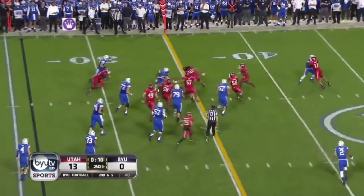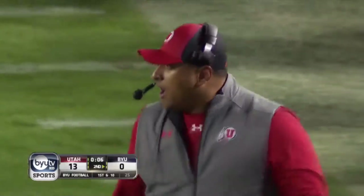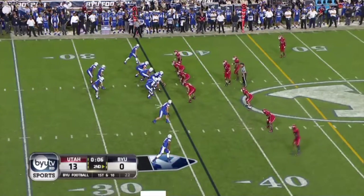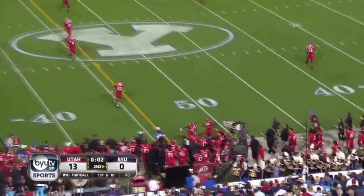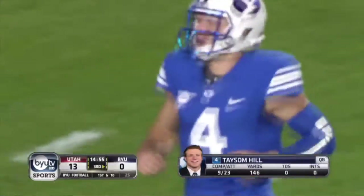Jamal Williams. Nine seconds, he's right at the marker — this offense scored 40 against Texas last time out; it's been a whole different deal. Six seconds on the clock. Hill throws to Hoffman with one set — number 28 Taysom Hill, 9 of 23.